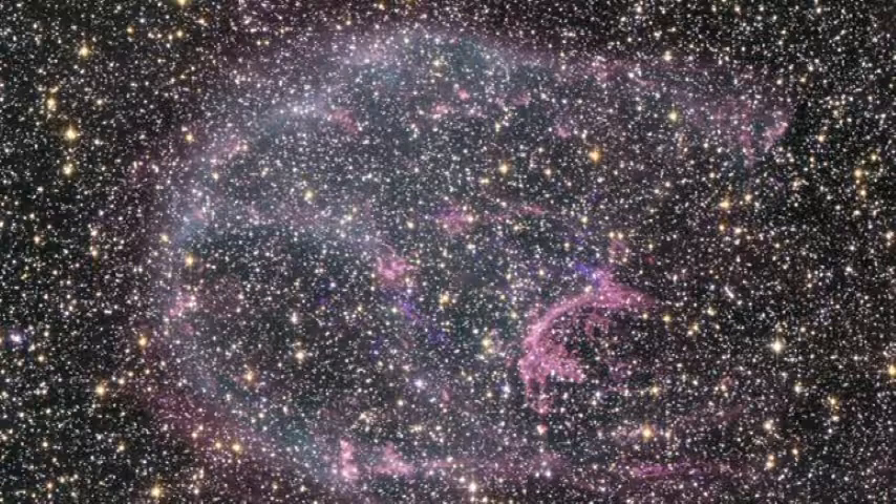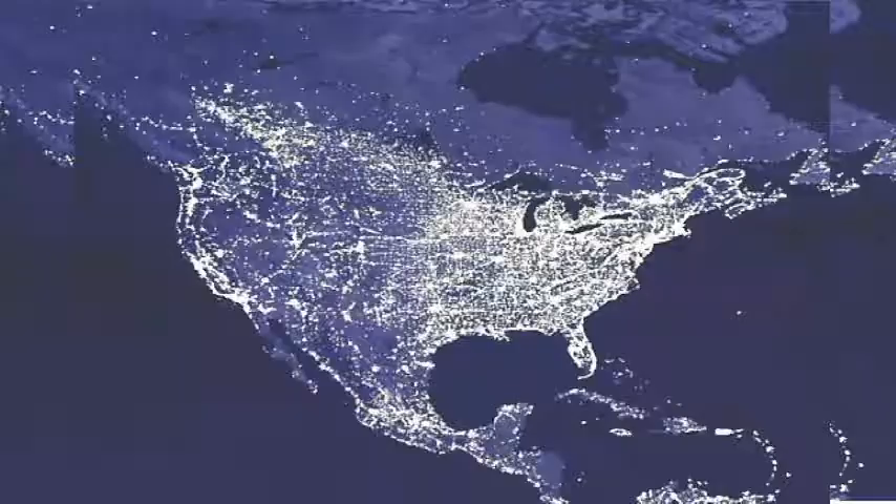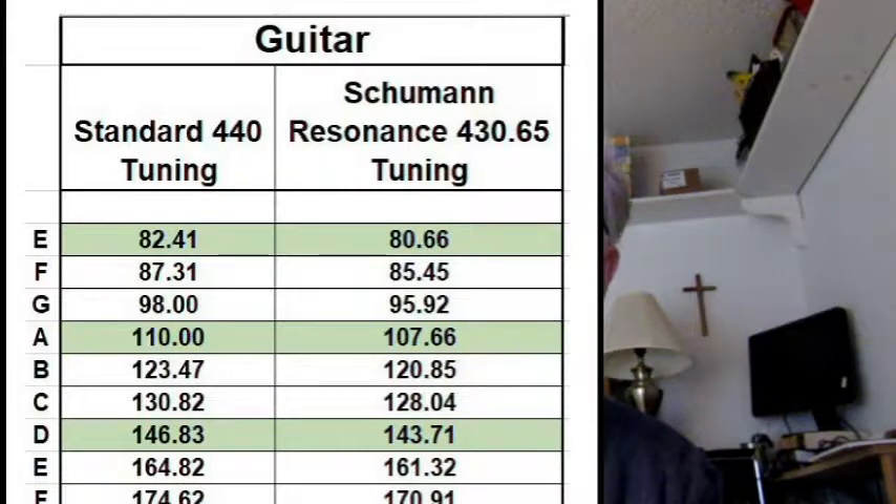An internet search on the topic reveals quite an intense debate on this subject. The best-known planetary or Earth frequency is called the Schumann Resonance, which is variable — it resides around 7.83 Hz, or cycles per second. This is a bit slower than the 8 Hz favored by the movement we just mentioned. If we use the Schumann Resonance of 7.83 Hz as a musical scale, then Verdi's A note would be 430.65 cycles per second — pretty close to the 432 cycles per second that this movement proposes. I've created a chart that shows the frequencies based on the Schumann Resonance, and I've tuned my guitar to those frequencies.